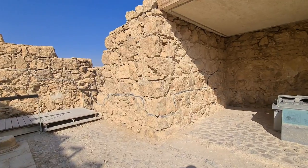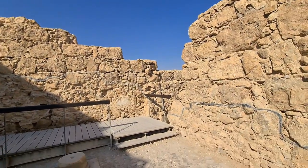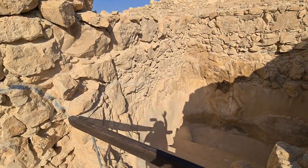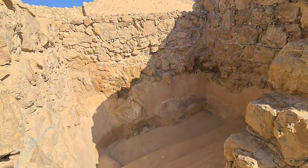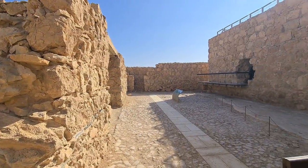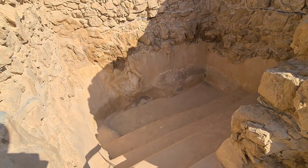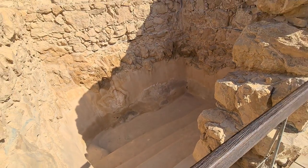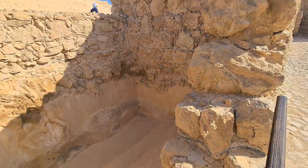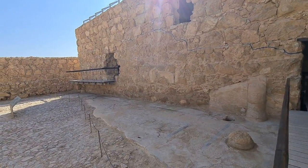Masada was never destroyed by an enemy — from time to time the earth shakes here, and that is the result after 2,000 years. When entering a Roman bath you must be clean — the Roman bath is not really for cleaning your body; you have to be clean before. This is a special pool: a mikveh, a Jewish ritual bath built by King Herod. It shows that here he saw himself as 100% Jewish, except for the non-kosher food.